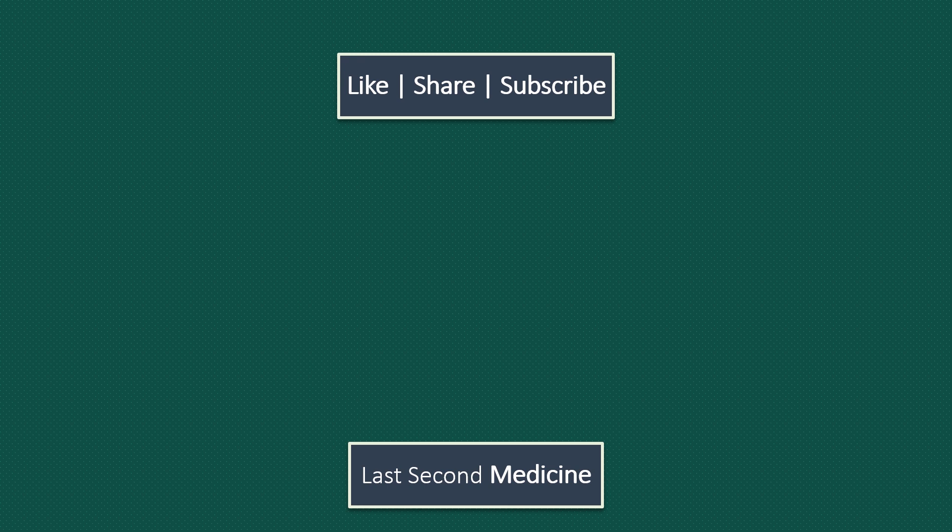And this is it for this video. Thank you for watching. If you liked this video, please share with your colleagues and subscribe to this channel.